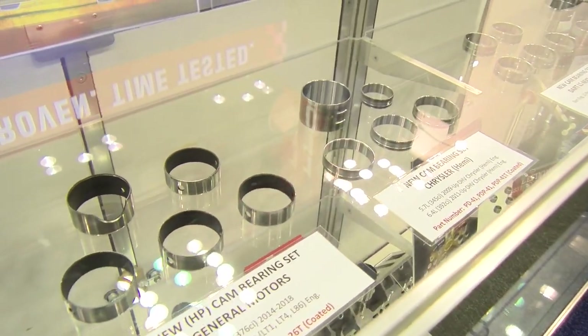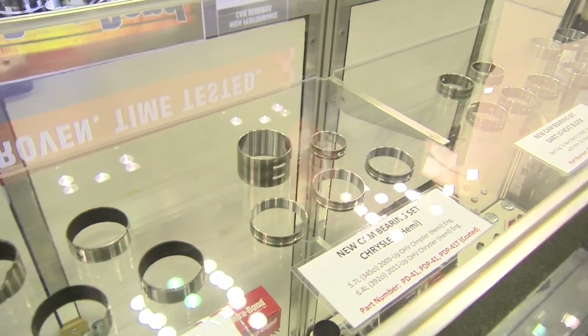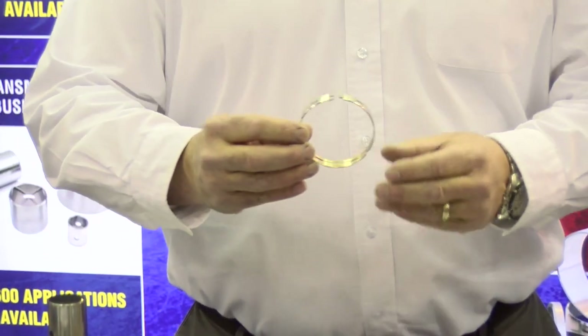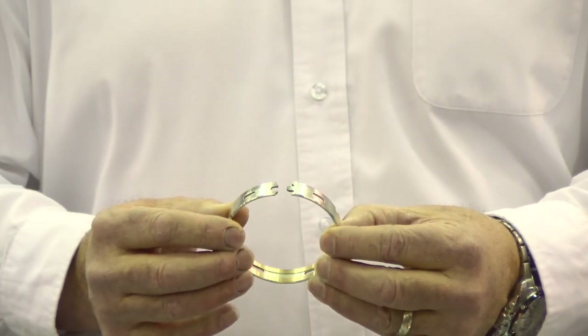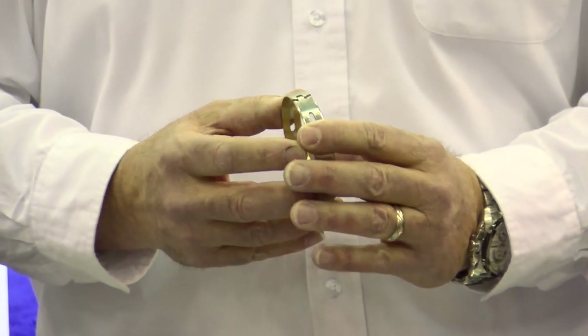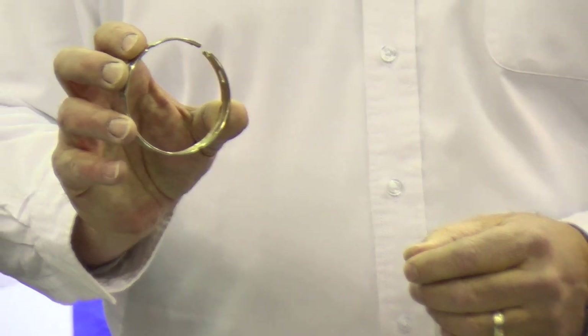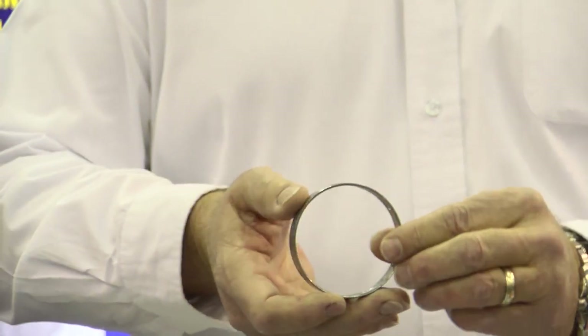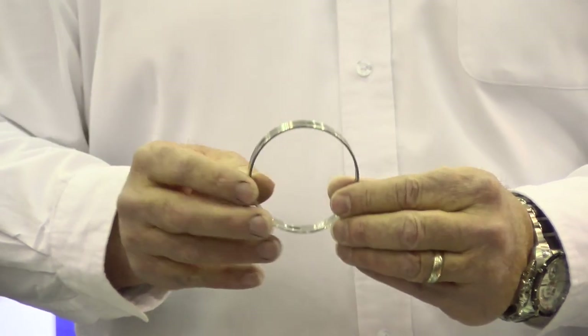We learned the aftermarket was looking for a quality transmission bushing that had consistent wall tolerances and where no line boring was needed. What we see today traditionally in the marketplace is this clint-style bushing that has a purpose, but there are a lot of inconsistencies in its manufacturing process.